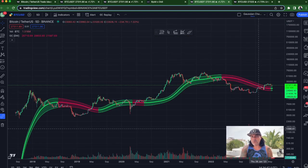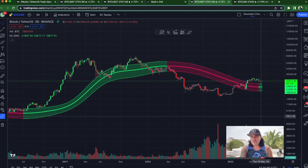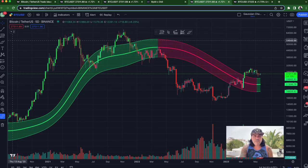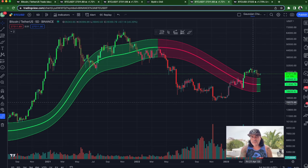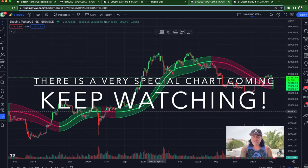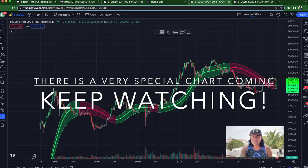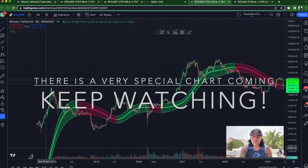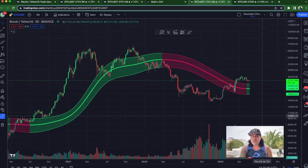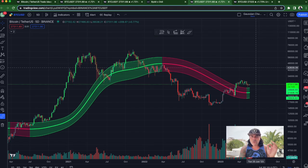Now zooming out to the Gaussian channel — five-day candles, so every candle is five days. We are still green again. We've talked about this many times: when we turn green, this is very bullish. Every time in history when we turn green, a bull run follows. We are turning green — that is a beautiful start of the bull run. But there's another chart that will show you this even better.